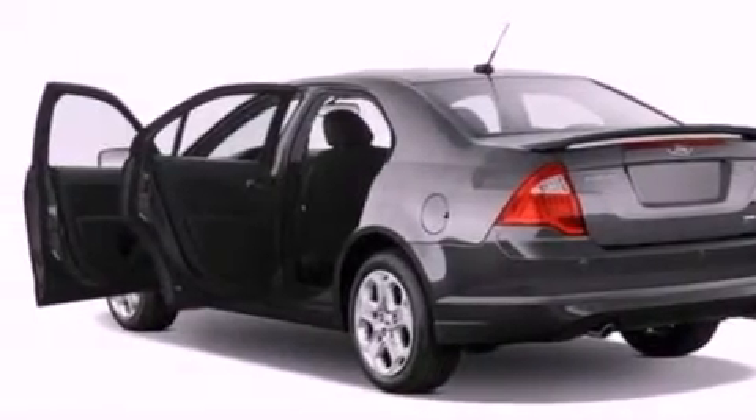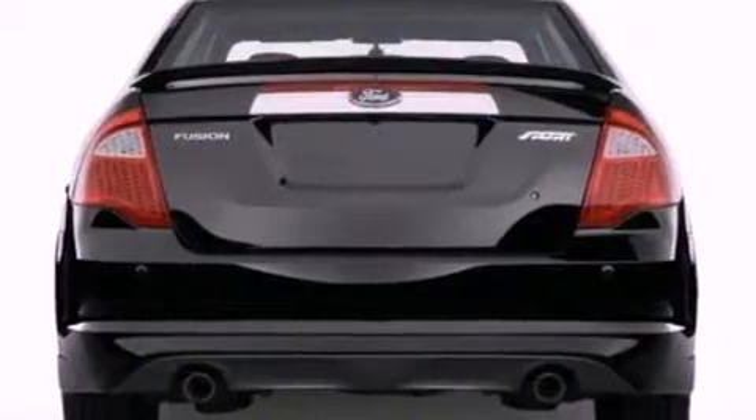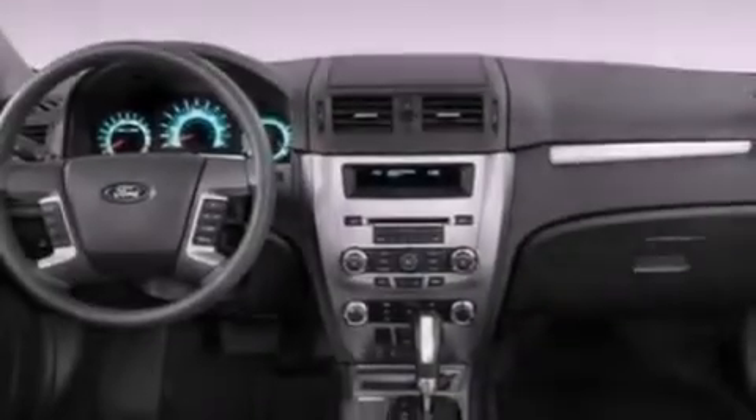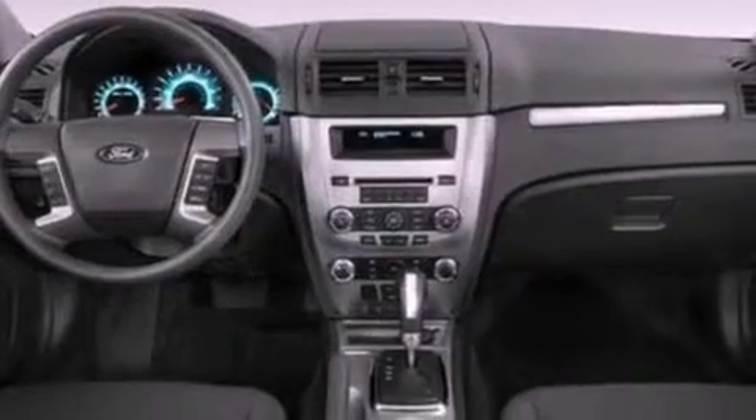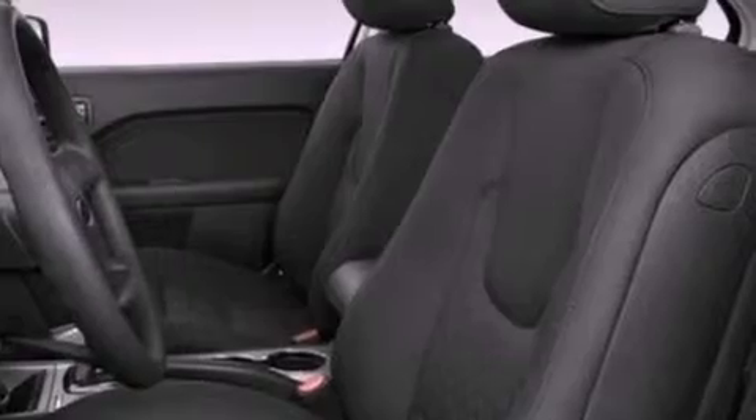The following features are also included: cruise control, an auto-dimming rearview mirror, a six-speaker audio system, a security system, front fog lights, privacy glass, dusk-sensing headlights, front and rear reading lights, and leather seats that provide great support and create an overall luxurious feel.